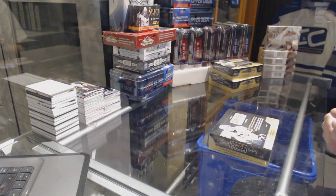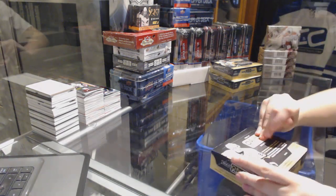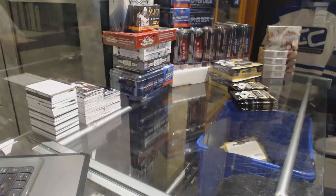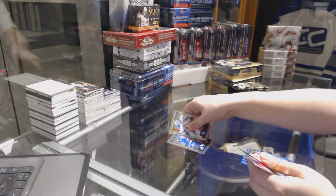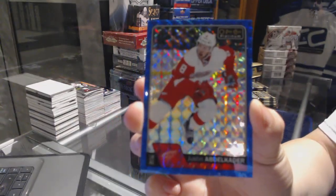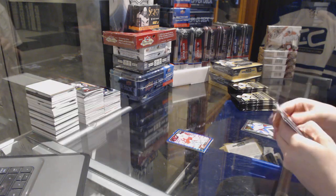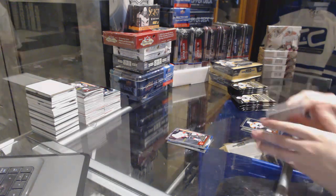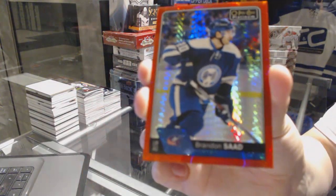On to box six. Rookie of Braden Point for the Tampa Bay Lightning and a Blue Cube numbered to 99 for the Detroit Red Wings, Justin Abdelkader. McDavid NHL Logo Crest for the Oilers and a Tkachuk Rookie for the Flames. Red Prism numbered to 199 for the Columbus Blue Jackets, Brandon Saad.